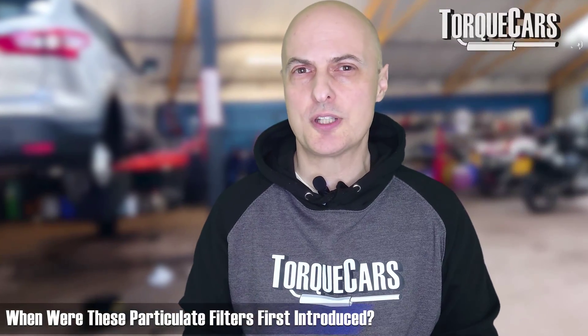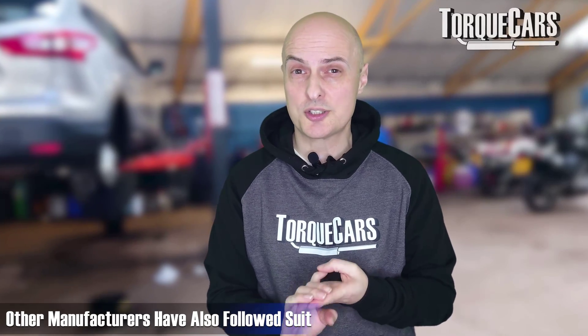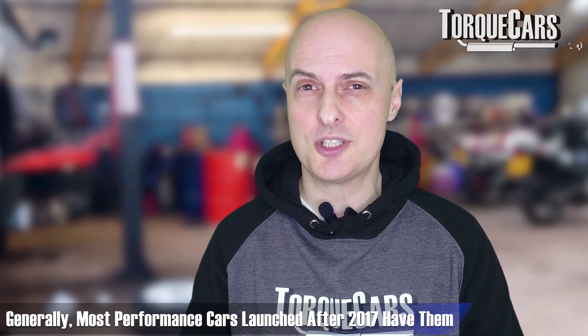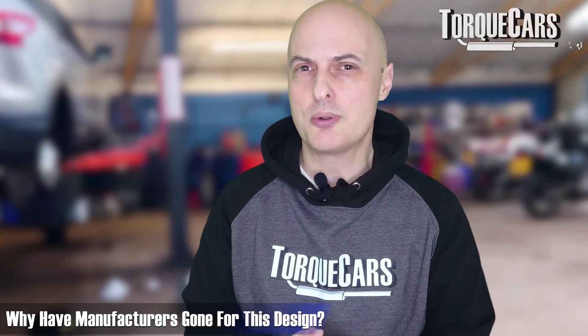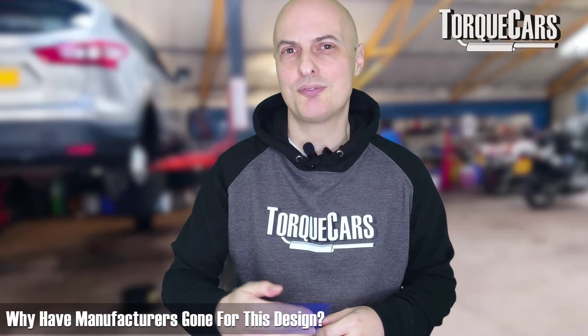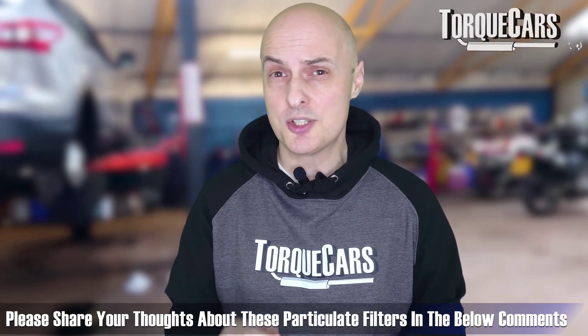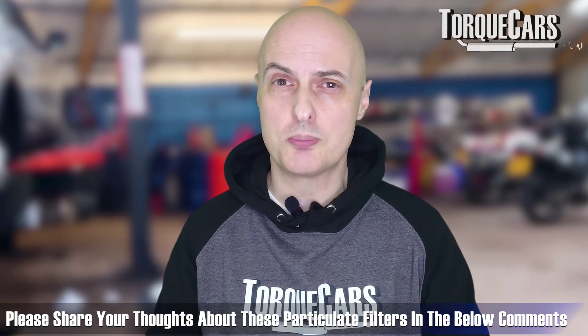So when were these particulate filters first introduced? Mercedes introduced them in an engine around 2014, so we're talking the mid-2010s onwards. Volkswagen, BMW and Peugeot have all started fitting them as well, and generally most modern engines on performance cars dated from 2017 onwards have some kind of particulate filter fitted. On some Volkswagen engines this will look like two filters side by side — in order to maximize exhaust flow and keep the turbo spooling up, they've used two smaller ones rather than one large one, which is an interesting method of dealing with the associated problems.